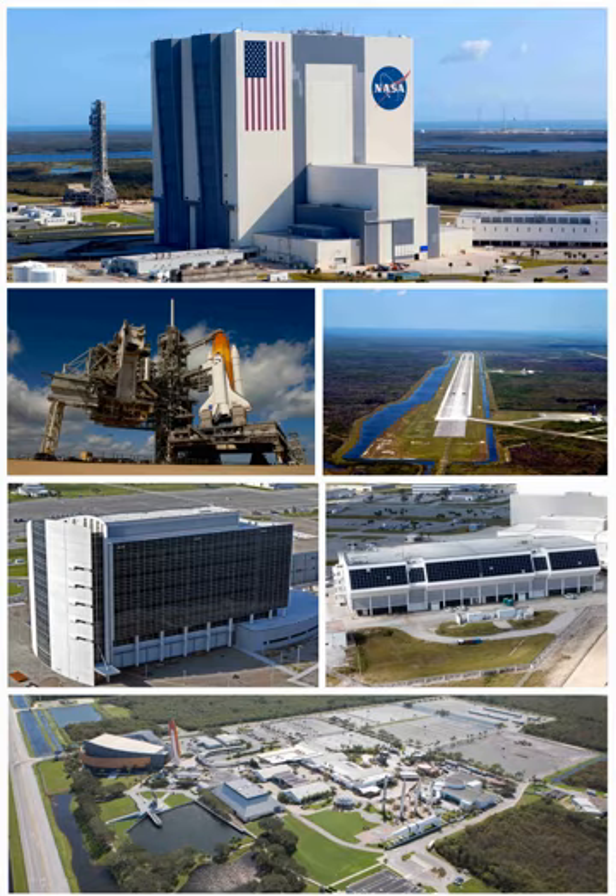Flights resumed on September 29, 1988 with STS-26 after modifications to many aspects of the shuttle program. On February 1, 2003, Columbia and her crew of seven were lost during reentry over Texas during the STS-107 mission, the 113th shuttle flight — a vehicle breakup triggered by damage sustained during launch from Pad 39A on January 16, when a piece of foam insulation from the orbiter's external fuel tank struck the orbiter's left wing.